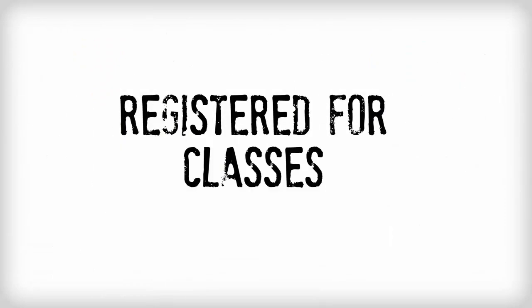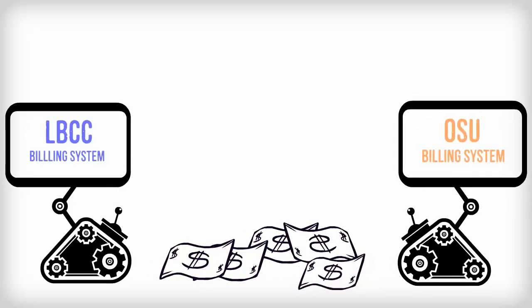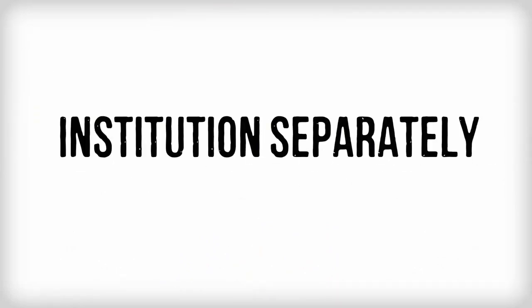Once you've registered for classes at OSU, LBCC, or both, it's time to pay your bills. Our billing systems are not connected, so you'll have to pay at each institution separately.